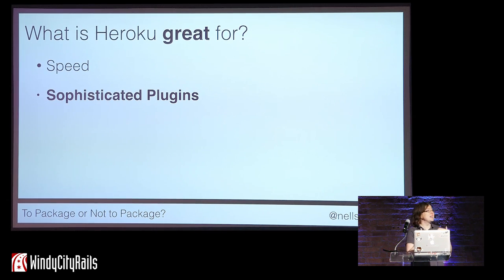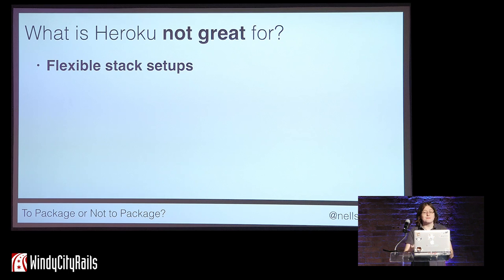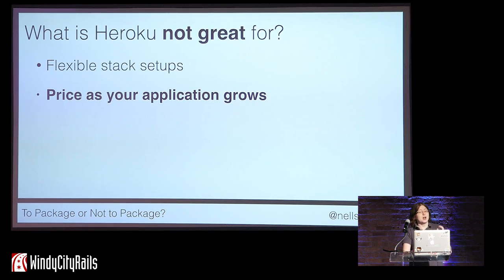Heroku is also great in that it has a very sophisticated system of plugins, which makes it super easy to add services like Redis, SendGrid, and more in just a few clicks. As for what Heroku is not great for: when your infrastructure needs are different from their standard stack, when you need something more flexible. Part of what makes Heroku so fast is that, kind of like Rails, they strongly lead to convention over configuration. Additionally, Heroku gets very expensive as your application grows — the more plugins you use, the more money you will be paying.